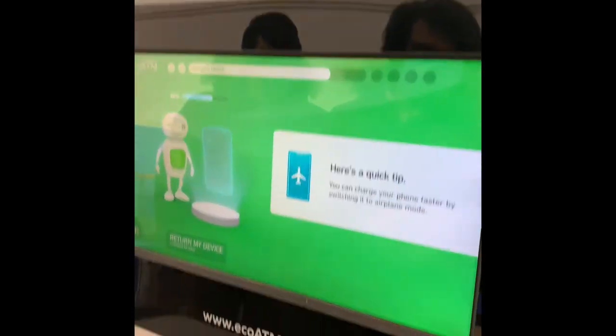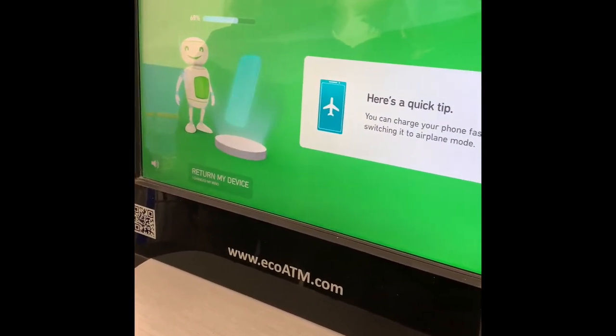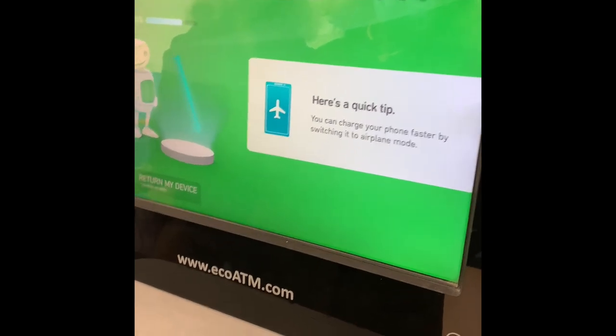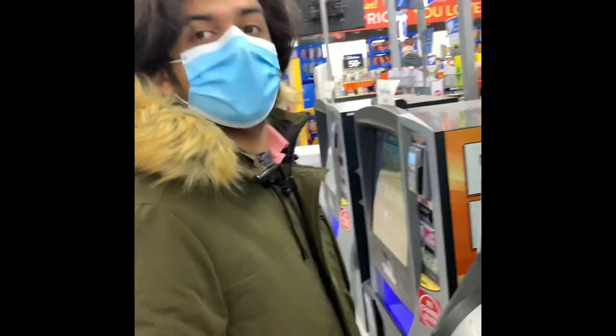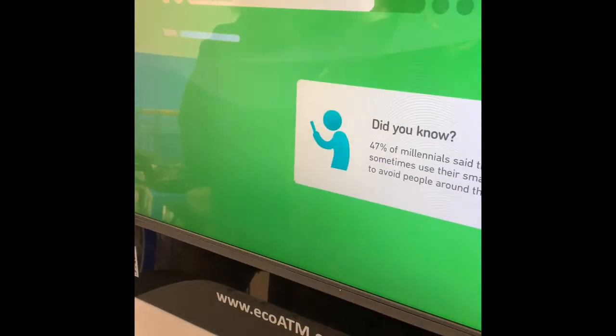Here's a quick tip: the phone will charge faster if you switch it to airplane mode. Can you tell us what's on the phone? These are our brothers who are looking at the phone. 23% of people use their phones to avoid interaction.